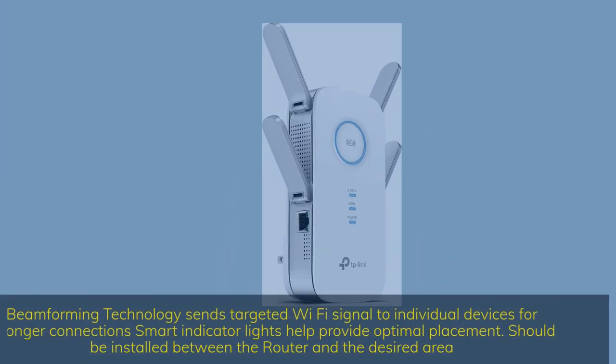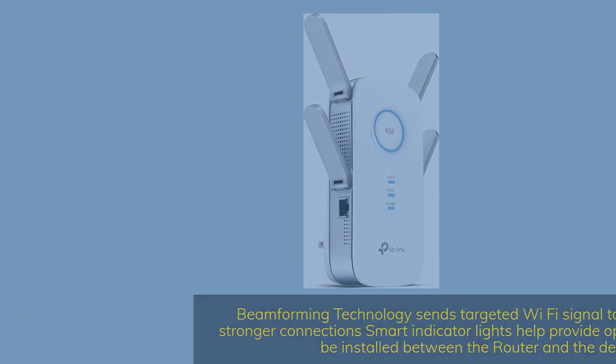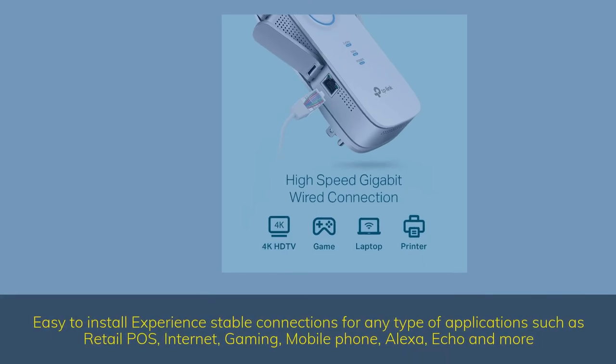Beamforming technology sends targeted Wi-Fi signal to individual devices for a stronger connection. Smart indicator lights help provide optimal placement — should be installed between the router and the desired area. Easy to install; experience stable connections for any type of application such as retail POS, internet, gaming, mobile phone, Alexa, Echo, and more.